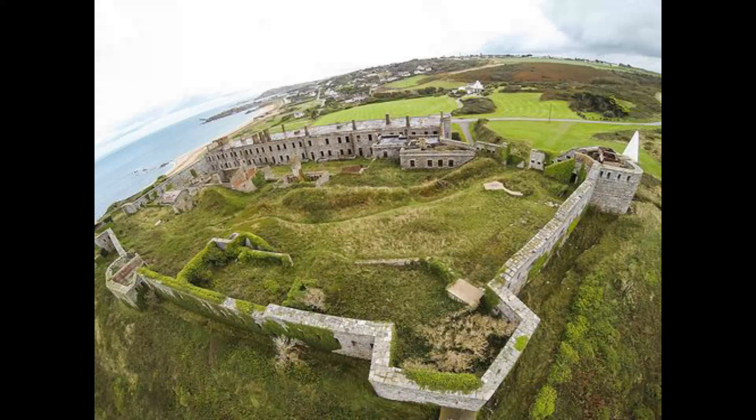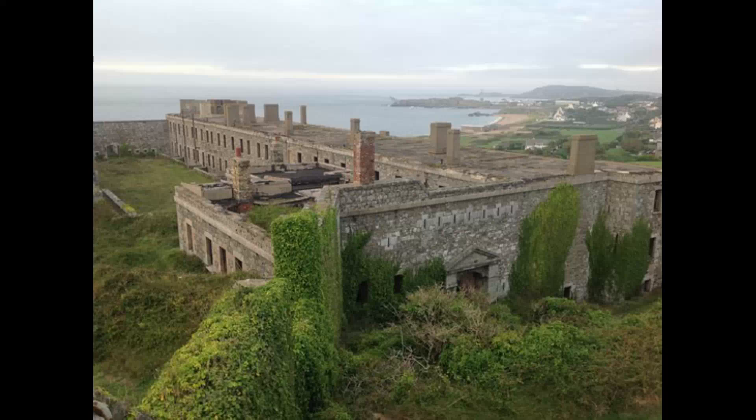Now we come to Fort Torgas, also said to have been completed in 1855, to accommodate 346 men and 33 guns in five batteries. The Cambridge Battery and Battery 3, part of the northern defenses of Fort Torgas, were open to the public in recent years, and had been adapted for use by the German forces during World War II.